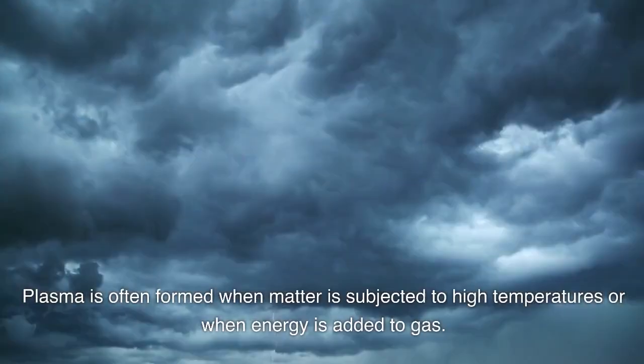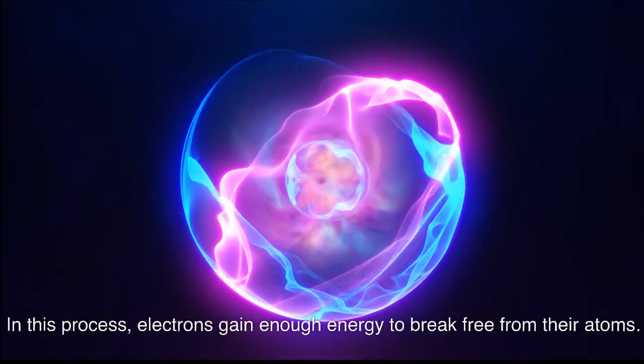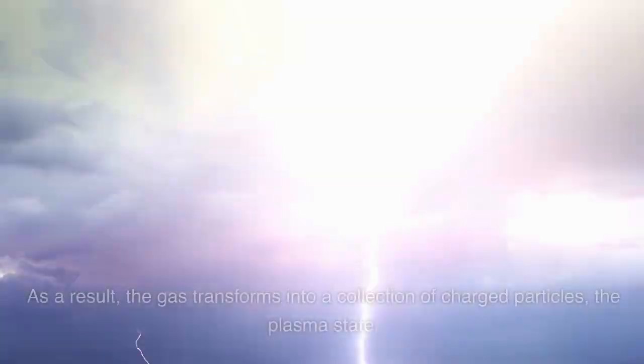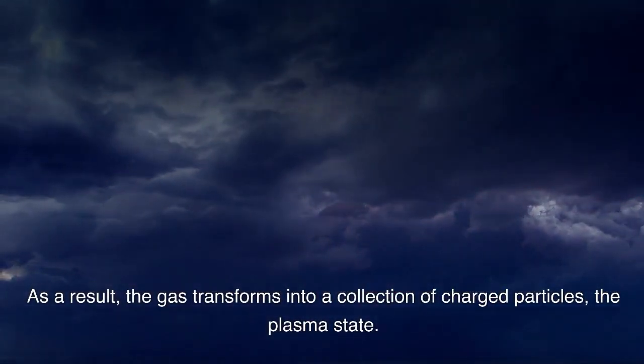Plasma is often formed when matter is subjected to high temperatures or when energy is added to gas. In this process, electrons gain enough energy to break free from their atoms. As a result, the gas transforms into a collection of charged particles — the plasma state.